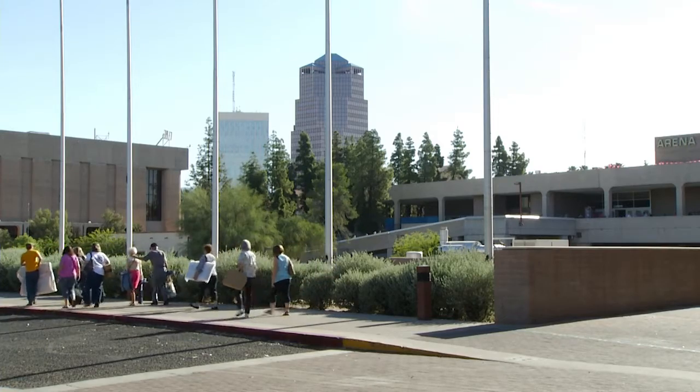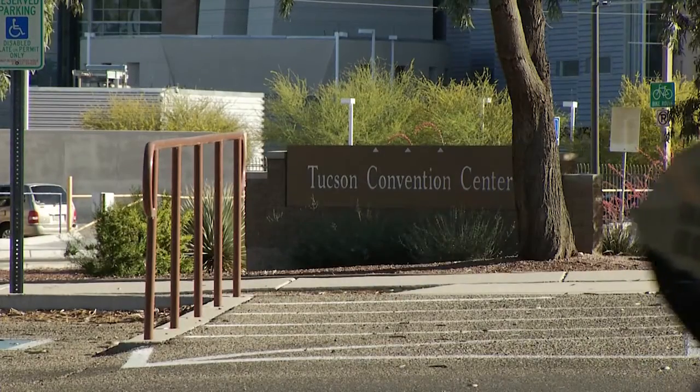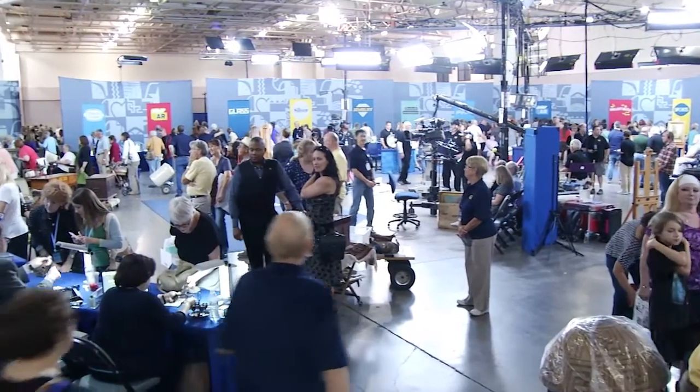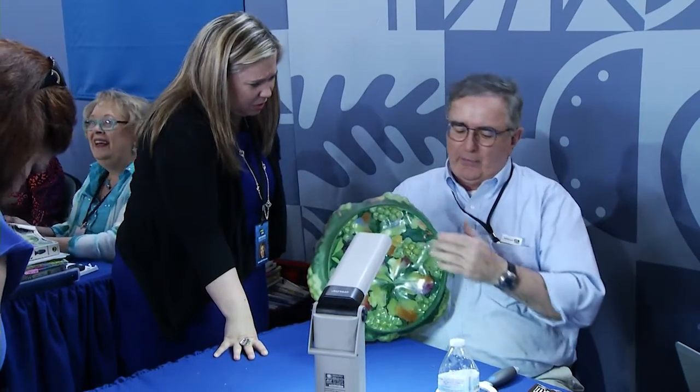James Sup is a local boy — born and raised in Tucson. Having the Roadshow in his hometown means he doesn't have to sit on an airplane for hours or get a hotel room. He's excited to see local people and find out what kind of treasures Tucson has hidden away. A big handlebar mustache is his trademark, well known in town.